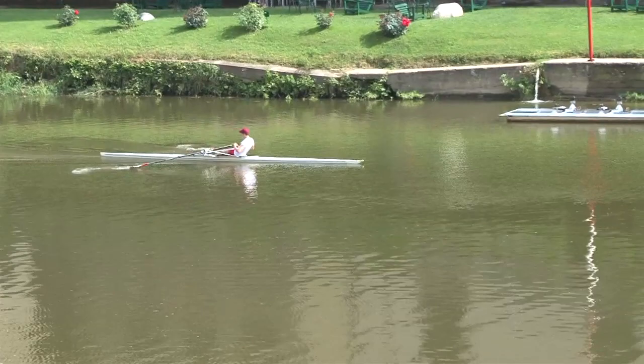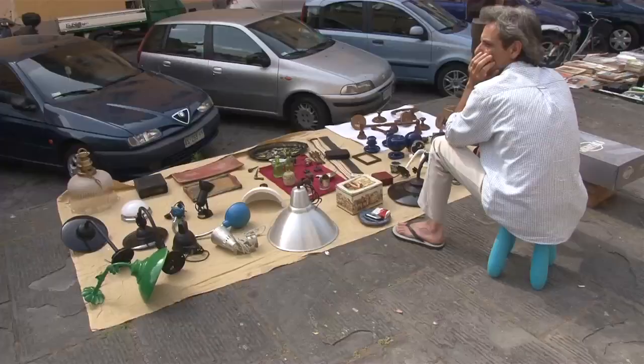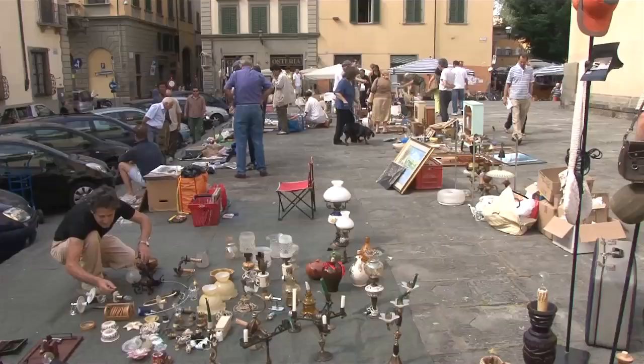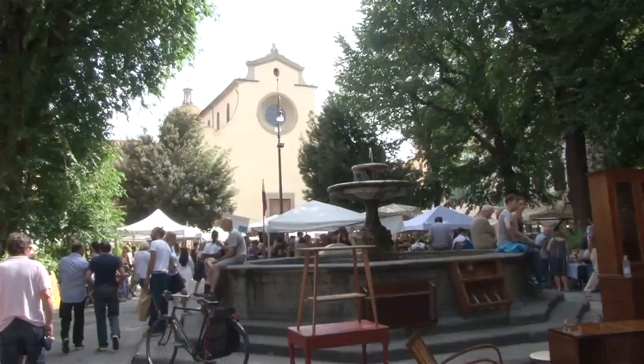While you're on this side of the Arno, enjoy a stroll past art galleries, antique shops, ateliers, little piazzas, and of course more restaurants. And here too you will find important churches.